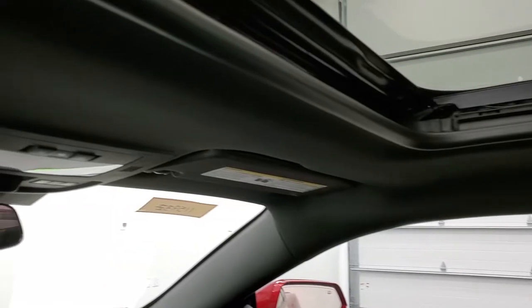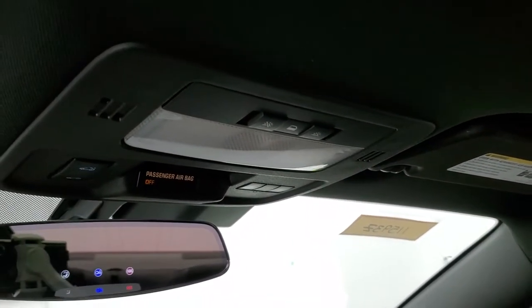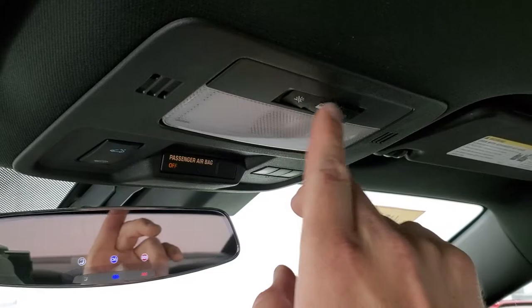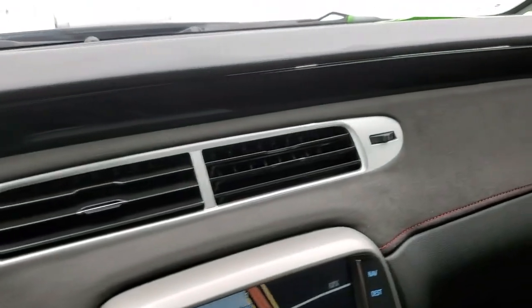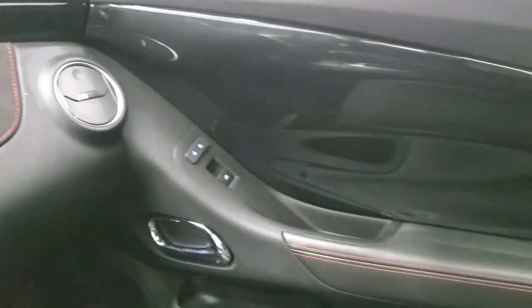Headliner is in excellent shape. Smells like a very clean car — I don't think it's ever been smoked in. You get your HomeLink buttons up there for your garage door and security systems, map lights, sunroof controls, and OnStar capabilities in the mirror. You also get the black dash trim all the way across as well as the suede trim.